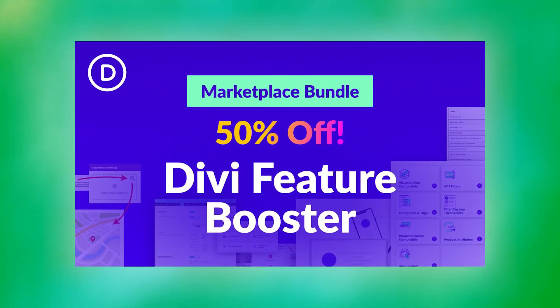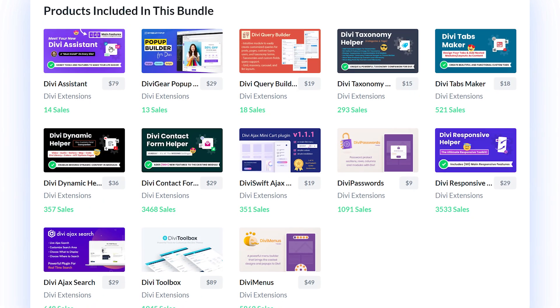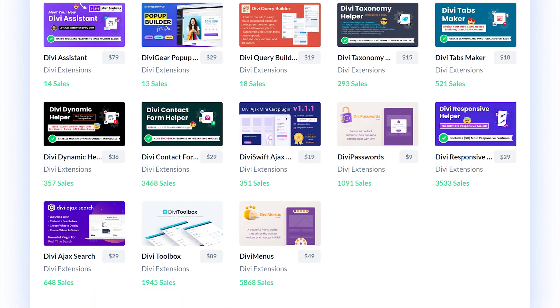And then there's the Divi Feature Booster — a unique collection of feature-boosting extensions that expand Divi's functionality in many ways. There are so many useful tools packed into this bundle, but there are more than marketplace bundles on offer this year.